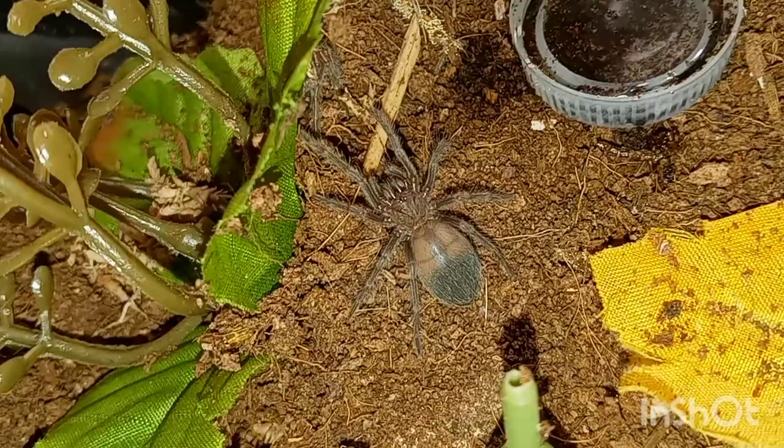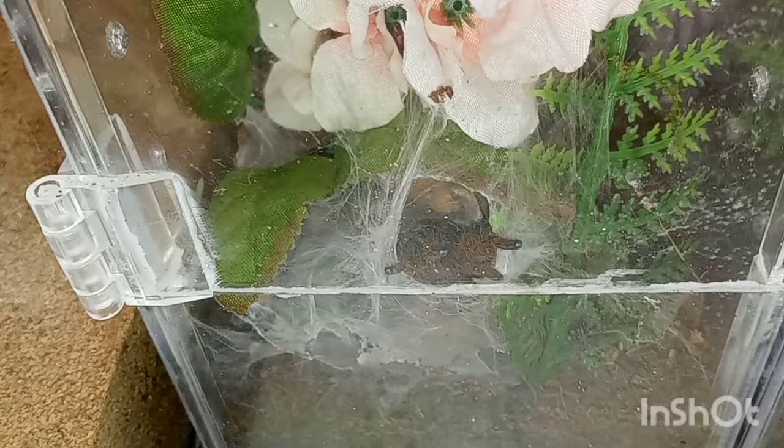I gotta clean out the water so I'm doing a little bit of cleaning. My OBT is right there just peeking out — hopefully tonight it'll come out. I'm going to try to get another video later tonight. It usually hangs out right here on the glass, so I'm hoping to get a good shot.